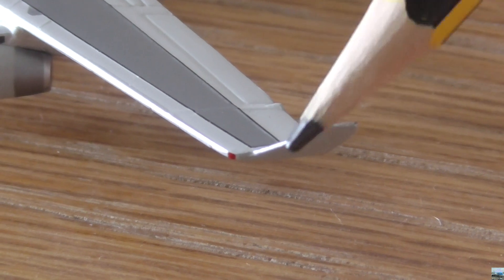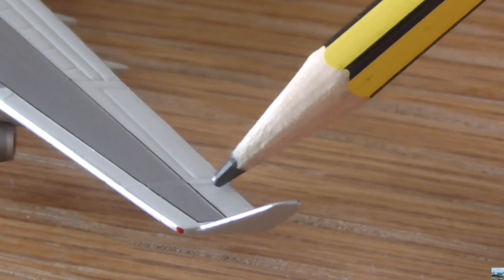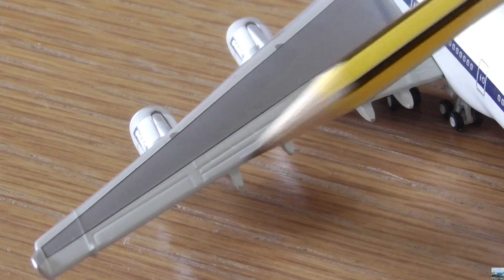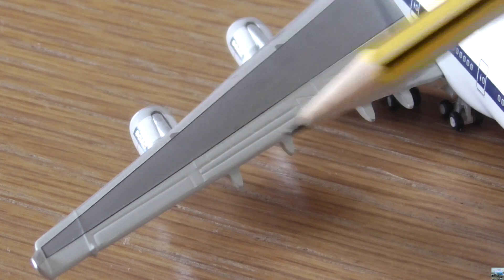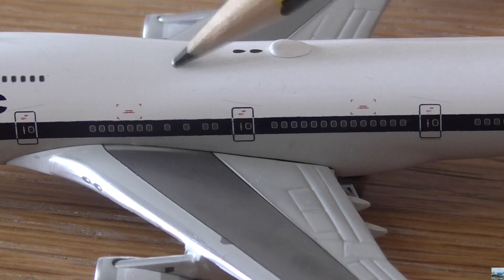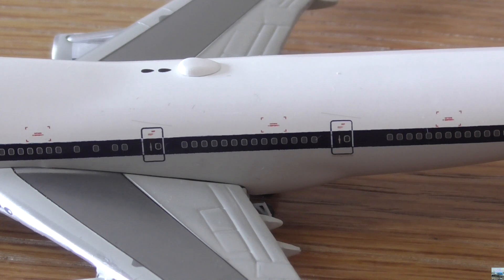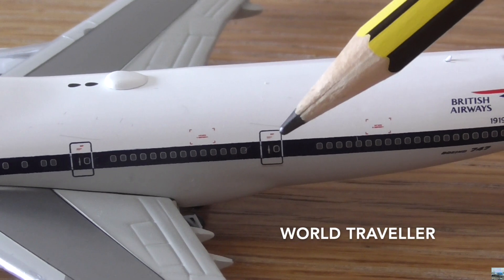Here we have the winglet on the left wing, as well as the red navigation light. This part of the wing is where the fuel comes out of if the pilots are trying to dump fuel. Here we have the flaps on the left wing, as well as the speed brakes. We also have one of the aircraft's ailerons — for those of you that don't know, the aileron is a part of the wing that helps the aircraft tilt from left to right. In the middle of the wing we have another door, and from this door leading to the back of the aircraft the rest of the cabin is the World Traveller cabin. We also have another door in the middle of the Economy Class cabin.